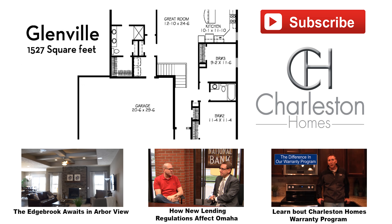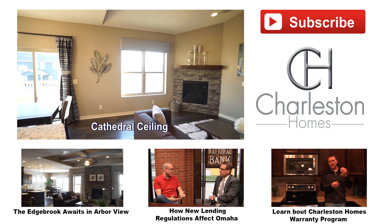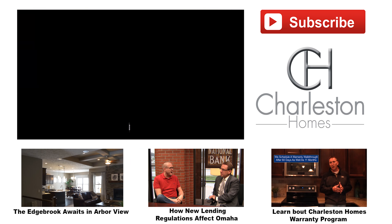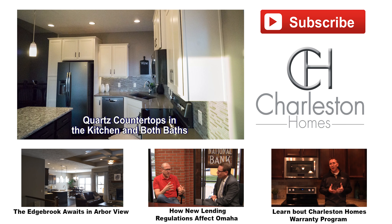The Glenville floor plan starts at $205,000. There's 1,527 square feet on the main level. This home features cathedral ceilings, half stone fireplace, and slate appliances.